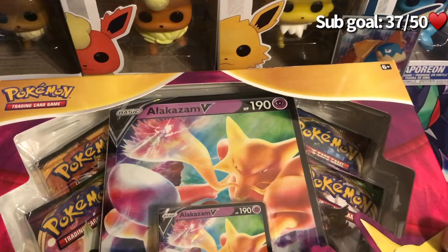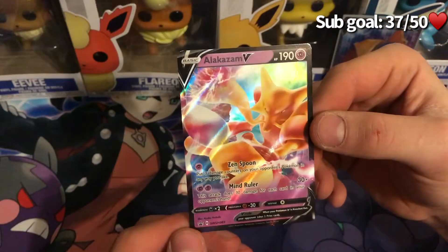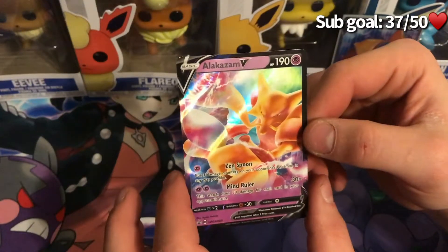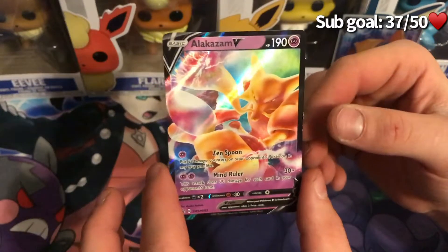Without further ado, we're going to tear right into these Alakazam V boxes. From the moment I saw these promos I was just like — they are perfect, I want them, I have to have them. Seeing the store had a few — I believe there were six — I bought two and left some for whoever else wanted them. But at least gotta have a couple in the collection. Look at this Alakazam V — the artwork is just beautiful, the colors just pop. It is just lovely.